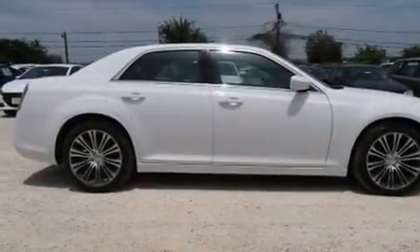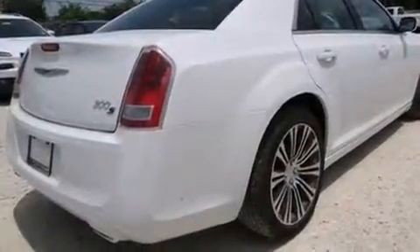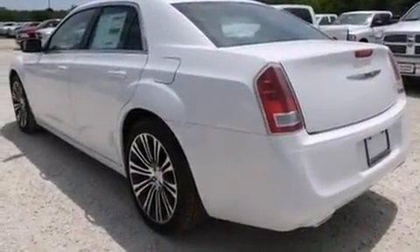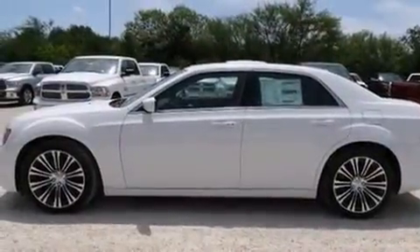Come test drive this 2014 Chrysler 300. This four-door, five-passenger sedan leads among competitors in its segment. Under the hood, you'll find an eight-cylinder engine with more than 350 horsepower, and for added security, dynamic stability control supplements the drivetrain.